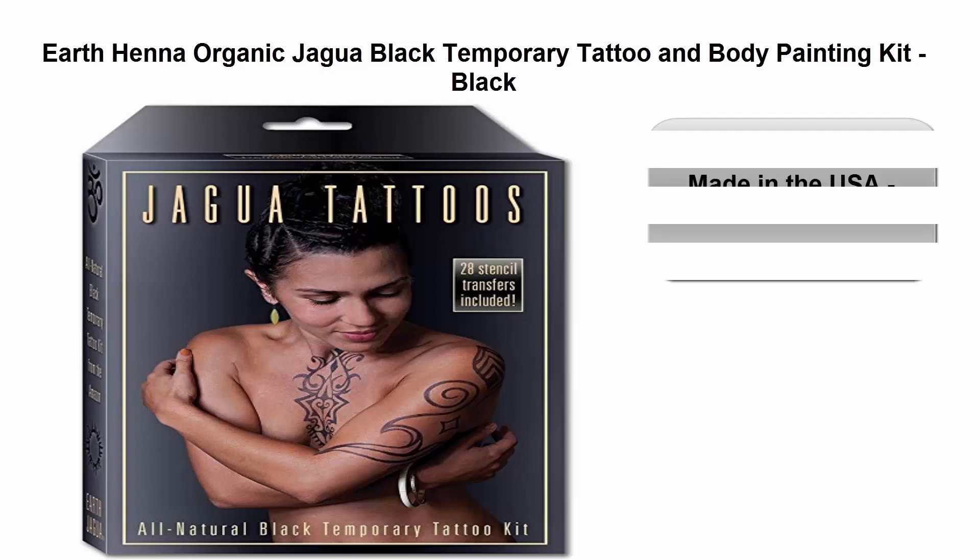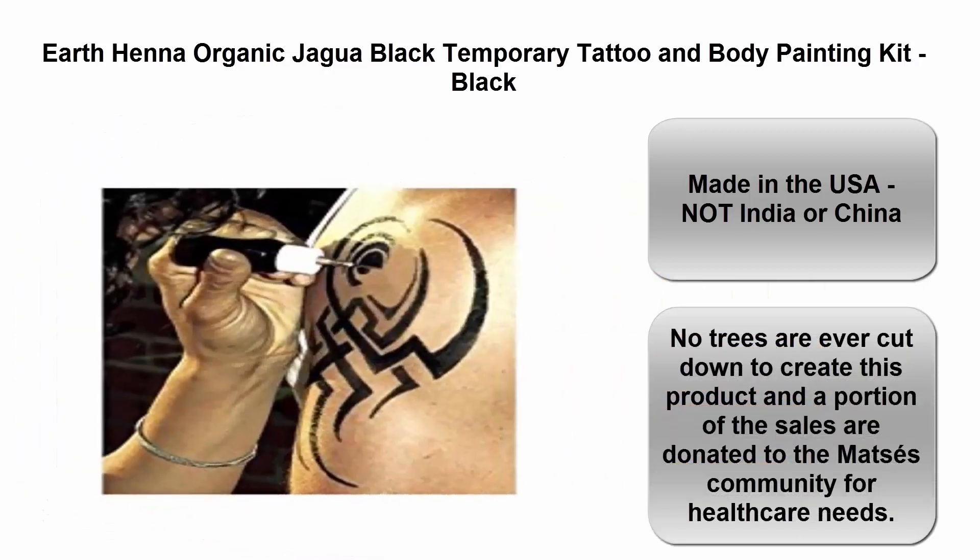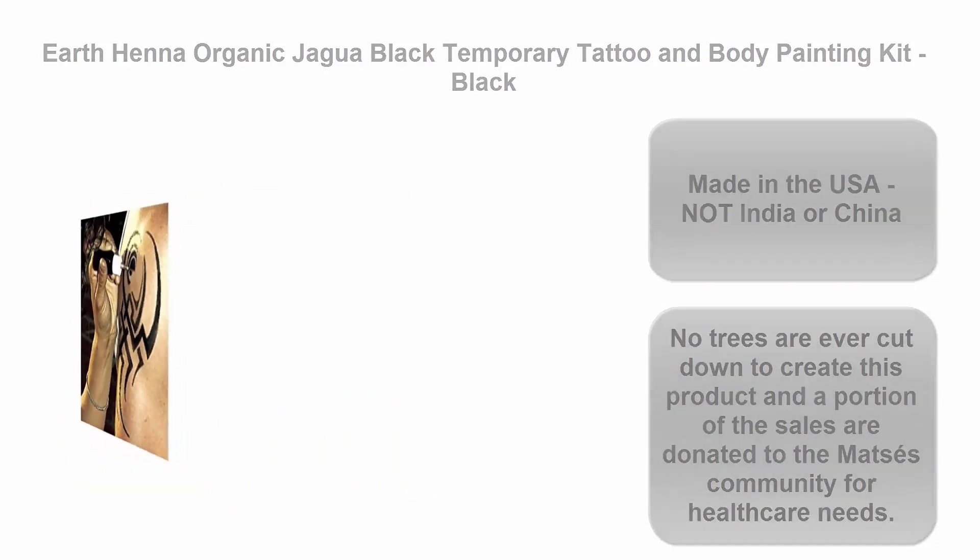Top 4: Earthen Organic Jaguar Black Temporary Tattoo and Body Painting Kit. Made in the USA — not India or China. No trees are ever cut down to create this product, and a portion of sales are donated to the Mates community for healthcare needs.